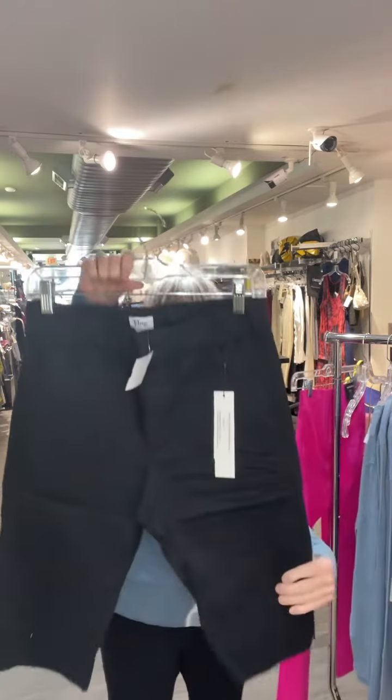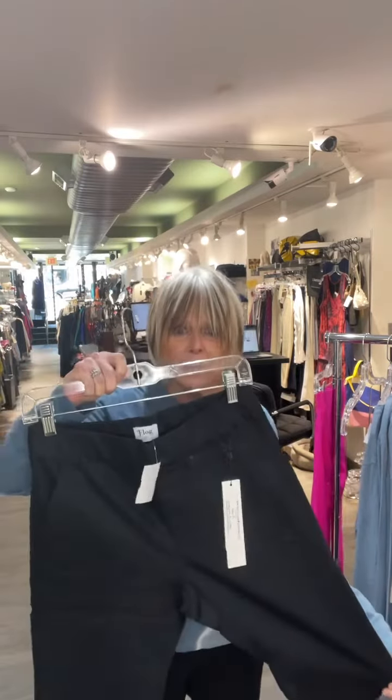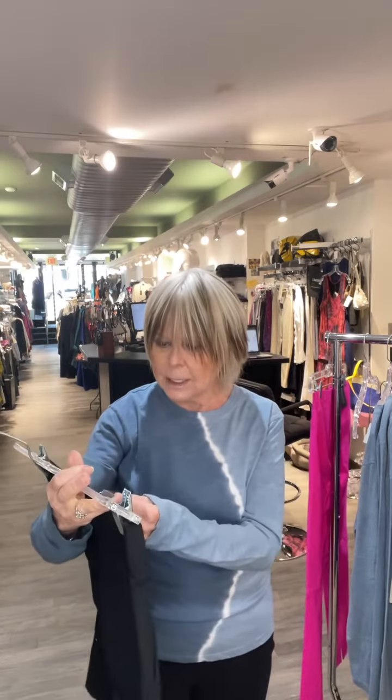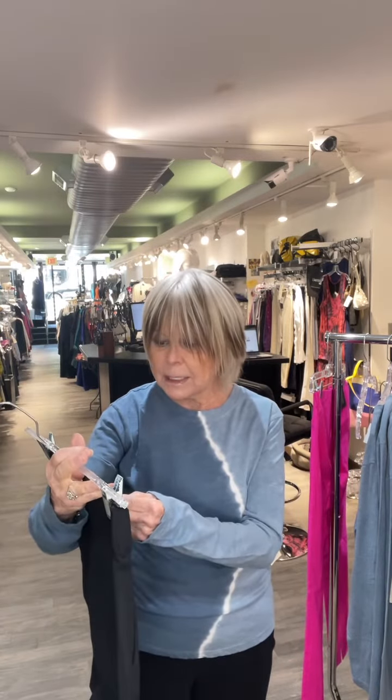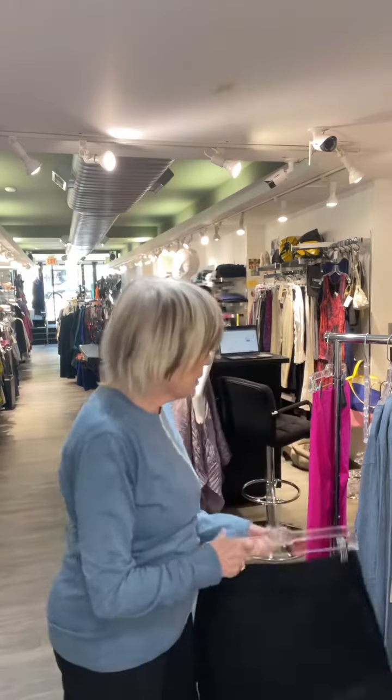In this mishmash of treasures, look at the Bevy Flog Shorts. Bevy Flog Shorts are like Bevy Flog Pants, but they come right to the knee. It's the perfect short, and they just came in in black. They're $176. They're size 24 to 30. I think there's one of a size, so grab them fast.